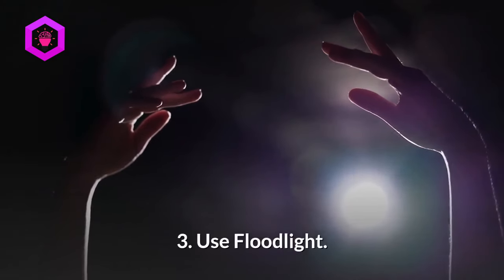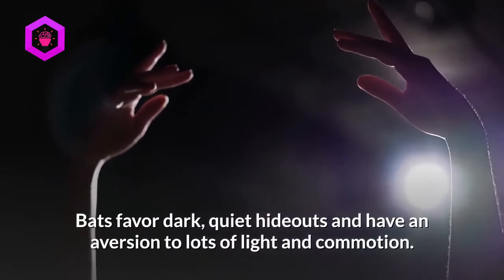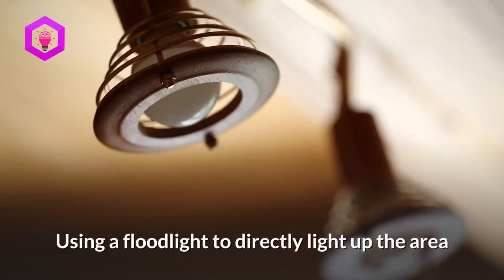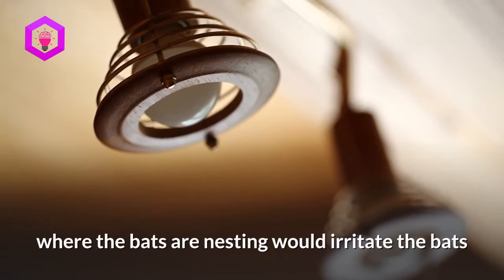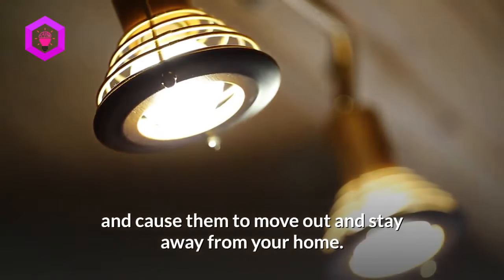3. Use floodlights. Bats favor dark, quiet hideouts and have an aversion to lots of light and commotion. Using a floodlight to directly light up the area where the bats are nesting would irritate the bats and cause them to move out and stay away from your home.